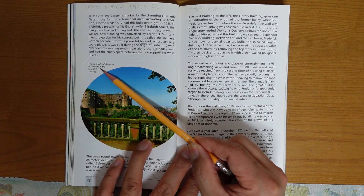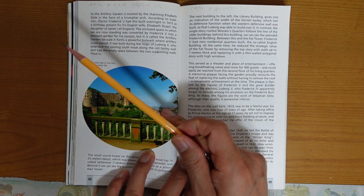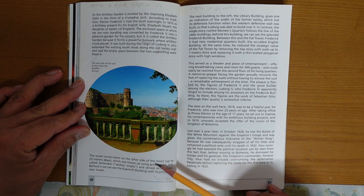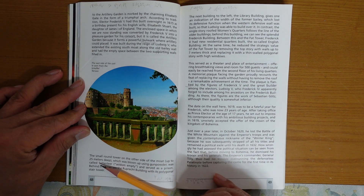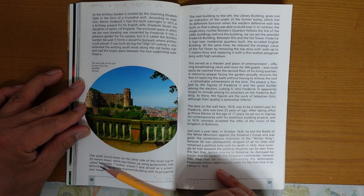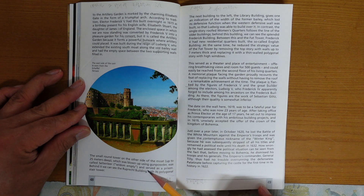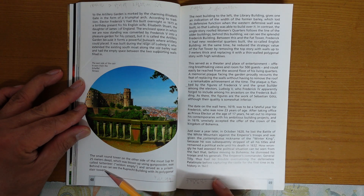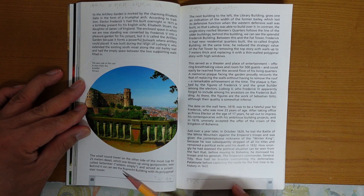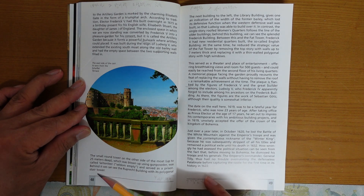The east side of the castle, seen from the Sheffield Trace. The small round tower on the other side of the moat, up to 25 meters deep, which was blown up using gunpowder, was called Sheltania. It seldom stood empty and served as a prison. Behind it, you can see the Rutherford building with its polygonal stair tower.